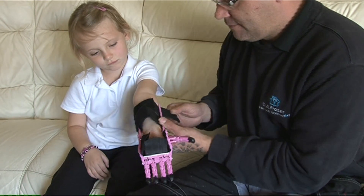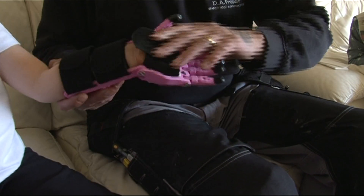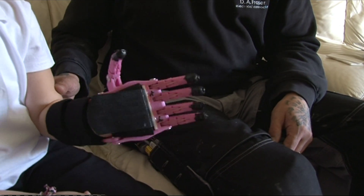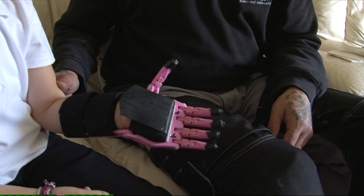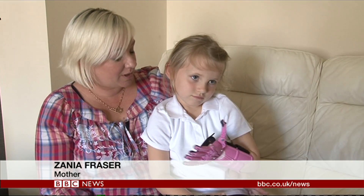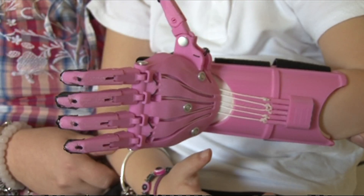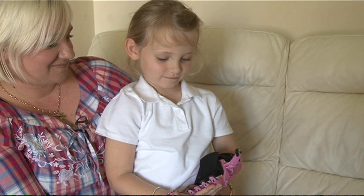Hayley Fraser's world has been transformed with a helping hand that has made the little but oh so important things possible for her now. She's loving it. The main purpose was to help her on her bike, to give her a bit more balance, and her scooter — she's been out on a scooter. And tell us what else you can do with it.